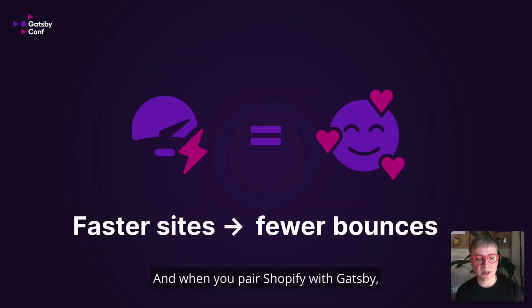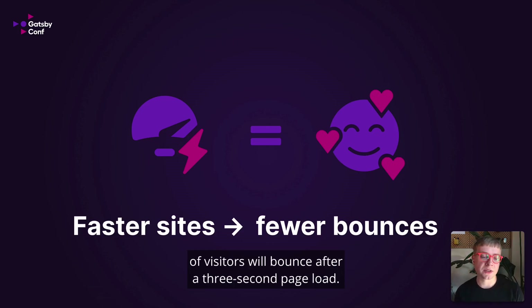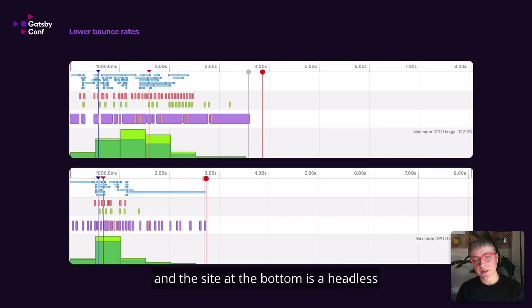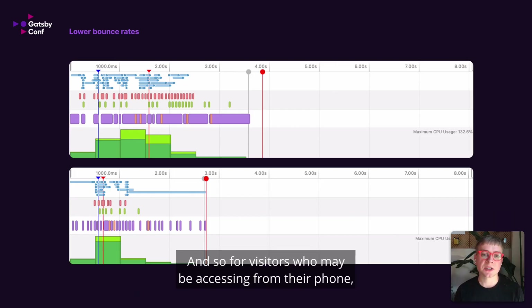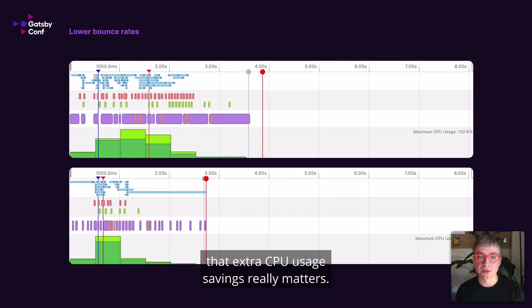And when you pair Shopify with Gatsby, you get a faster site. And this faster site means fewer bounces. Google did a study a couple of years ago that 50% of visitors will bounce after a three-second page load. So if we look at this on a per-site basis, the site at the top is a monolithic Shopify site, and the site at the bottom is a headless Shopify site using Gatsby. Page load is significantly faster in the second site. But also look at CPU usage on the right — the second site is less than half the CPU usage of the first site.